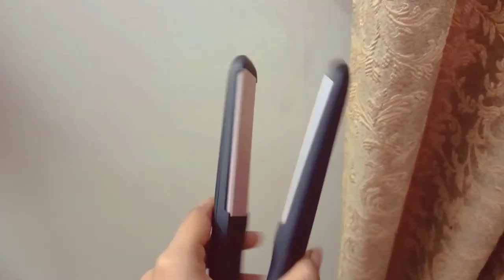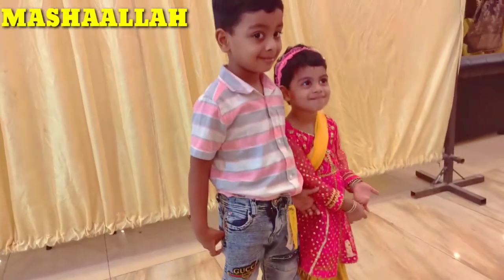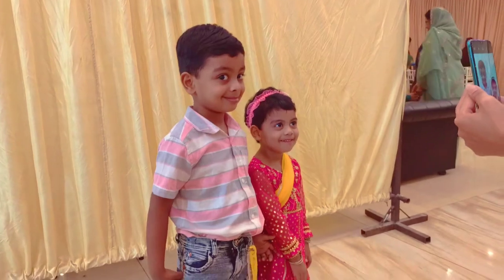Finally it's time for the makeover! Wow, very nice. We are here at the event, alhamdulillah mashallah, and the kids are looking lovely. Don't forget to say mashallah and say a little prayer for my kids.